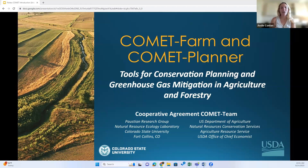Hi, my name is Andy Conlon and I am the Assistant Outreach Specialist for Colorado State University's Comet Farm Team, under the leadership of Dr. Keith Postum. This is an intro presentation for carbon sequestration, greenhouse gas emissions related to agriculture, and an intro to tools for conservation planning and greenhouse gas mitigation in agriculture — more specifically Comet Farm and Comet Planner. Today's demo is going to focus on animal agriculture.